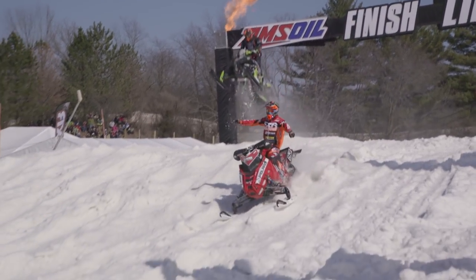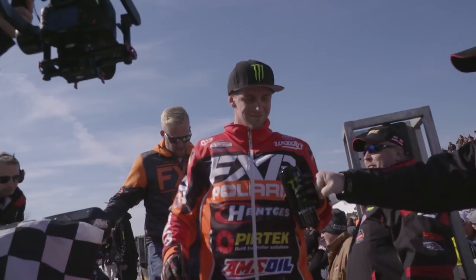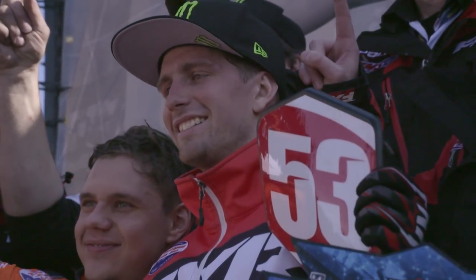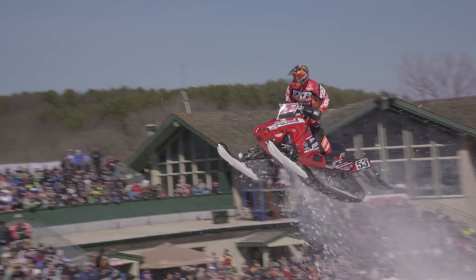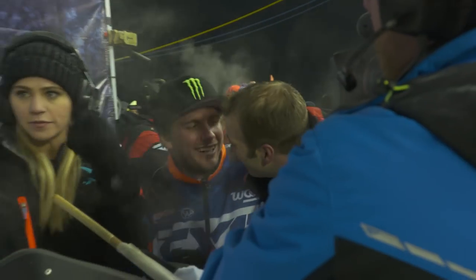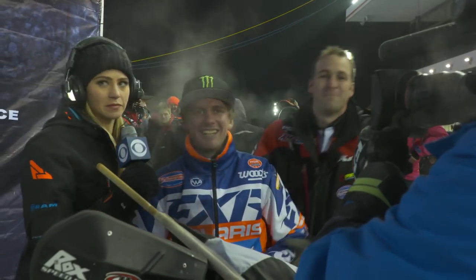A giant win in front of his hometown crowd — he wins, got the red number plate now and the championship. I took the win last year, so obviously the goal is to come into the season strong and try to maintain that all year long, just be on top of my game from the beginning. Yeah, there's probably a small target on my back, but I'm not too worried about that. I love competition and being competitive with everyone all the time.